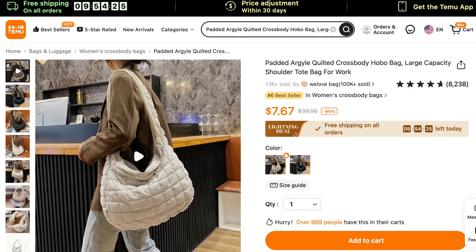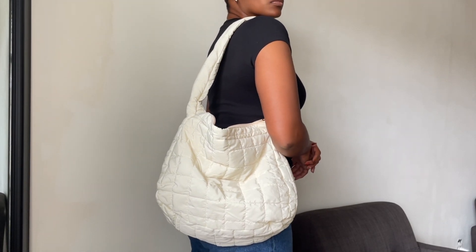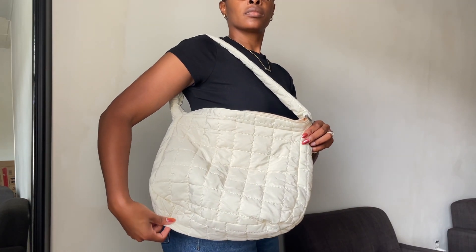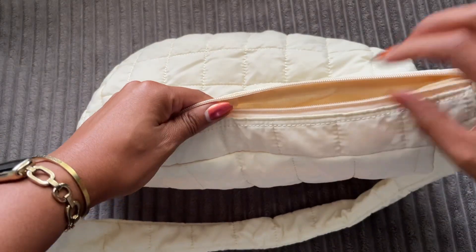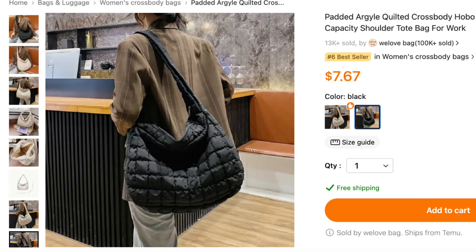The next item is this quilted crossbody tote and I really love this cream color. The picture makes it look a tad bit more oversized than it actually is. I'm a taller girl and this is what it looks like on me. It has a pocket on the inside, it was well built, I didn't see any frayed threads or anything, and the zipper glided smoothly. This tote also comes in black. I couldn't find the material it's made out of, but it feels like windbreaker material — like the little swishy track suits.